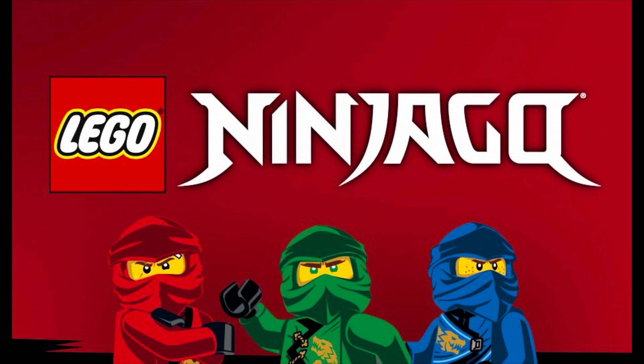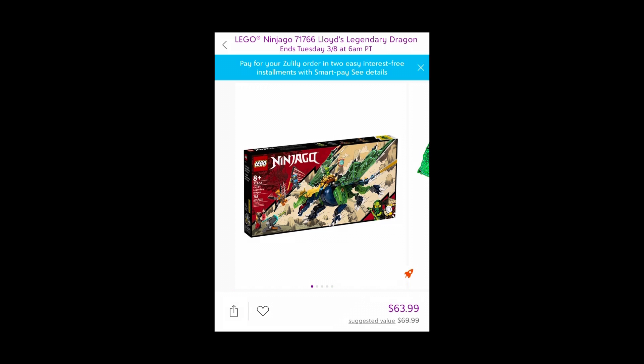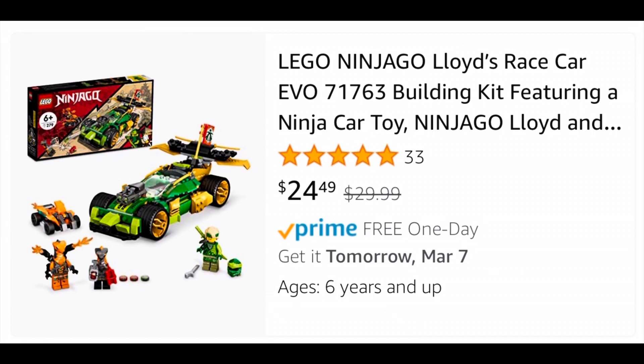Moving over to Lego Ninjago, set 71766 Lloyd's Legendary Dragon, which normally retails for $70, is on sale a little bit for $63.99. As well as Lloyd's Race Car, set 71763, which normally retails for $30, on sale for $24.49.